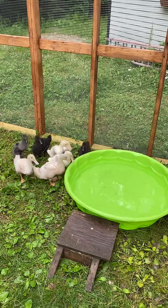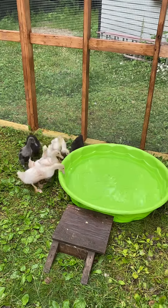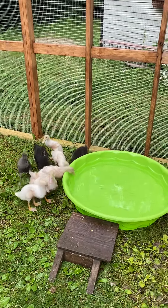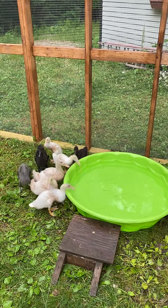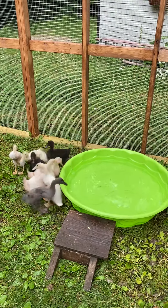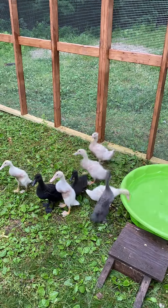They're still kind of new to the outside world. But thankfully there are no more feathered animals in my house, so I get my spare bathtub back and my craft room.